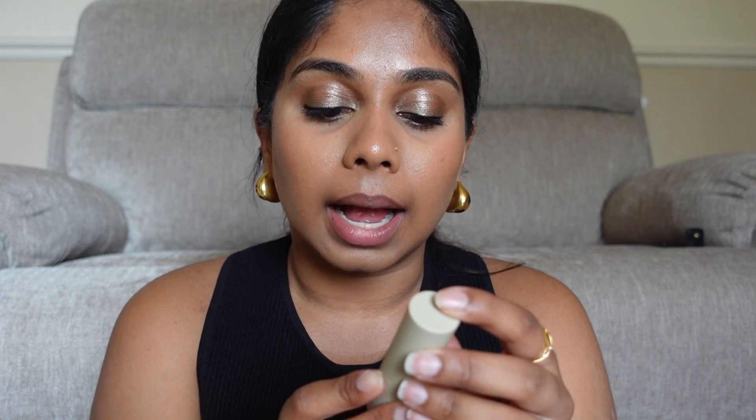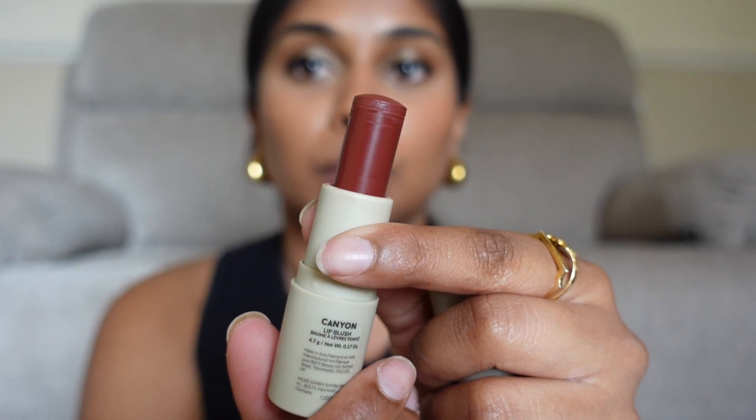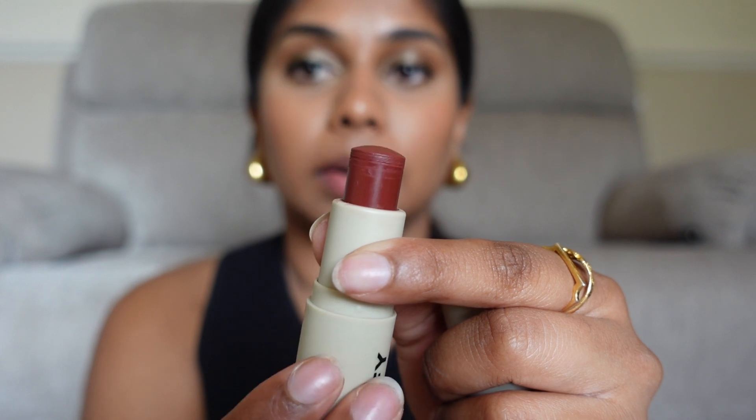It's a lip blush — at first I was a bit confused about what the term 'lip blush' was. I was like, is it a tint, is it a matte lipstick? But I've seen swatches on TikTok and I can confirm they're like a tinted lip balm, which is kind of the craze right now. There are so many tinted lip balms out there at the moment. Canyon is the darkest color — you can see it's a beautiful vibrant berry color.